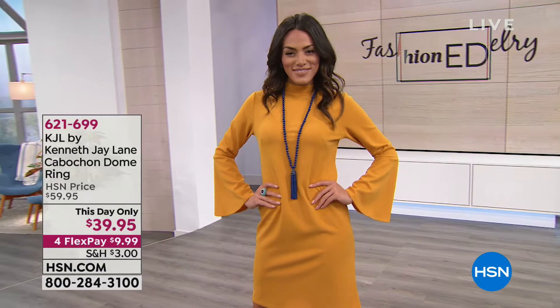All right, let's talk about the tassel necklace — we love this necklace. Sue is wearing it in the navy, and you brought this to us back in April.